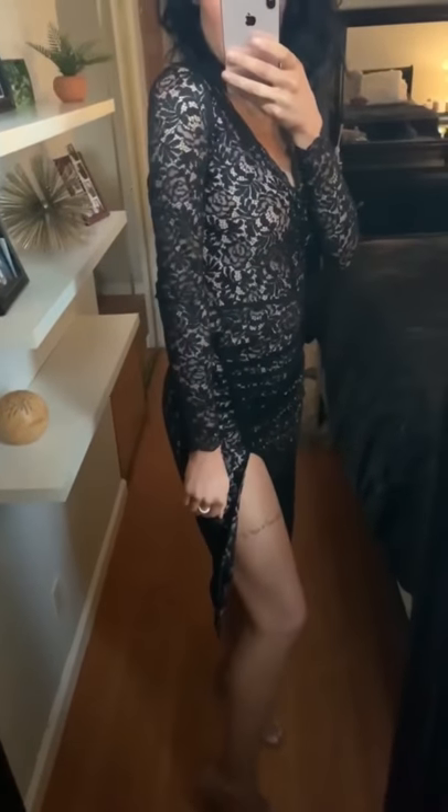You can easily pair the violet dress with a nude heel or black. Remember, the dress is a statement piece, so you don't want to overwhelm it with a busy shoe.